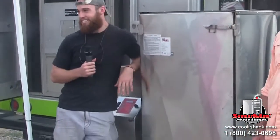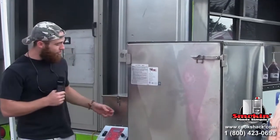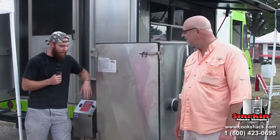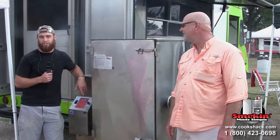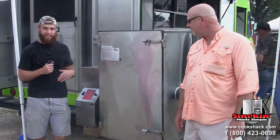We're using a Cook Shack for its consistency and simplicity. All we got to do is fill up the hopper with pellets and let it run all night long. We set the temperature we want to cook at, and we actually used a two-stage cook — first at a lower temperature and then a higher temperature — so we didn't have to get up late at night to change the temperature.